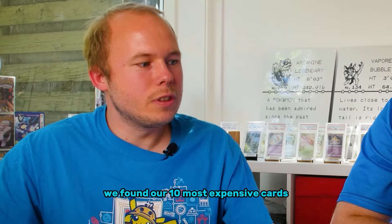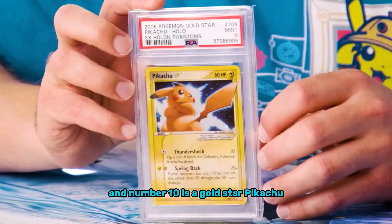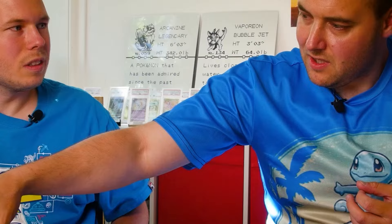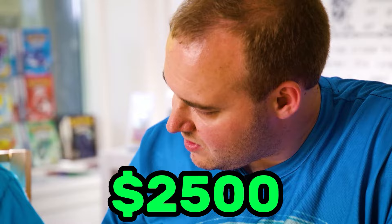It feels good man. We found our 10 most expensive cards. At number 10 is a Gold Star Pikachu at $2,200. And number nine is the Championship Arena from the World Championships in 2005, at $2,500.